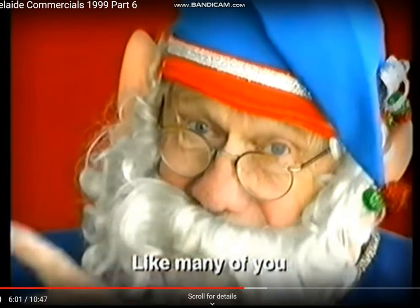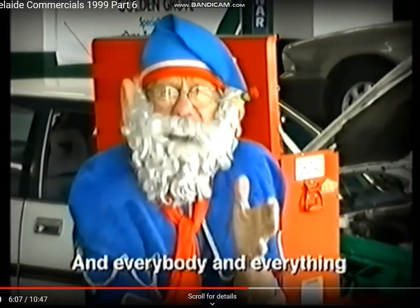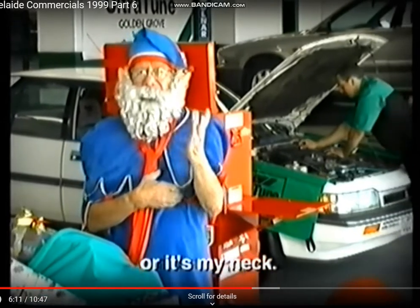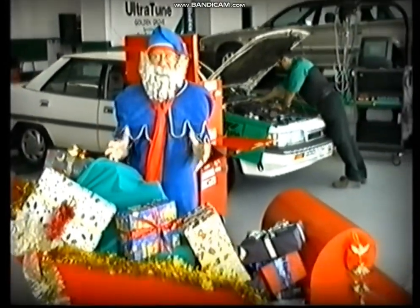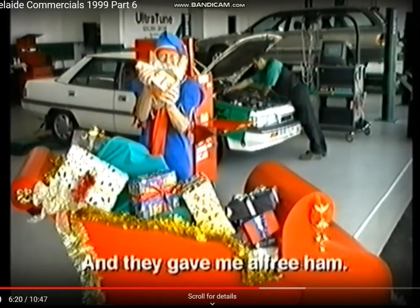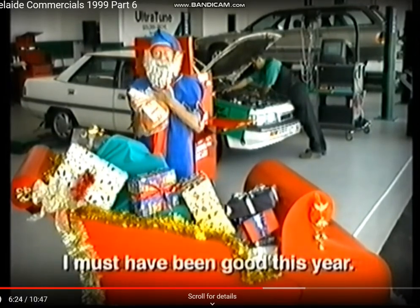Wie viele von Ihnen reisen wir eine Menge über die Weihnachtszeit. Und wenn nicht jeder und jedes sicher ankommt, geht es mir an die Gurgel. Also sagt der Boss, nimm den Schlitten zu Altatune für ein Christmas Spezial-Service. Und die haben mir sogar einen Freihelm gegeben. Ich muss wirklich dieses Jahr ein guter Knabe gewesen sein.